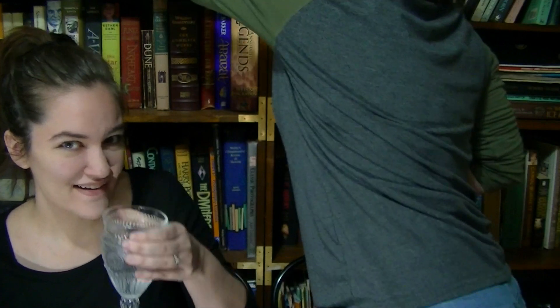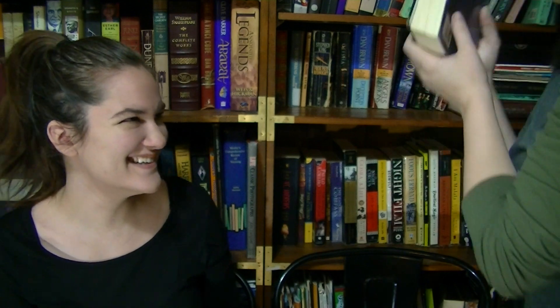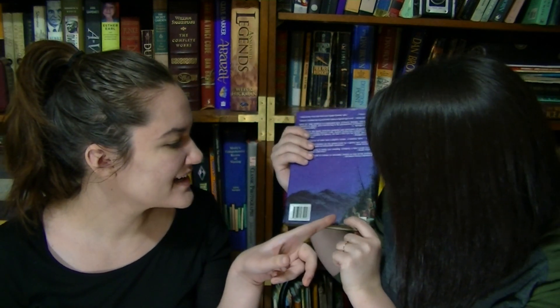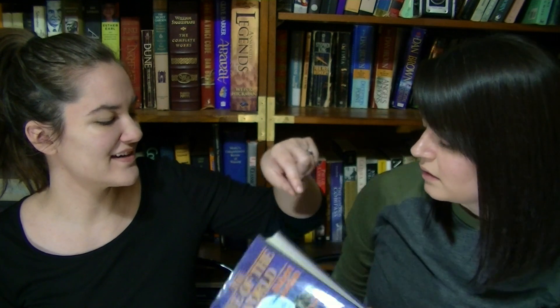Question two: Do I have a book with three or more people on the cover? Christina says yes, and finds Eye of the World by Robert Jordan — the same one used at her house. They count seven figures on the cover. Jessica's copy is a thinner edition, which is nice, though a bit dusty. They call it a cheat and move on.